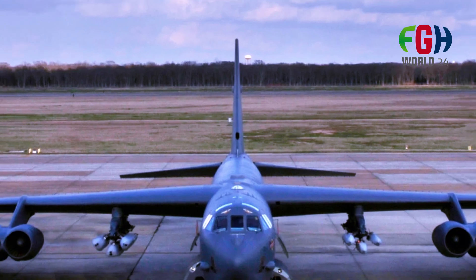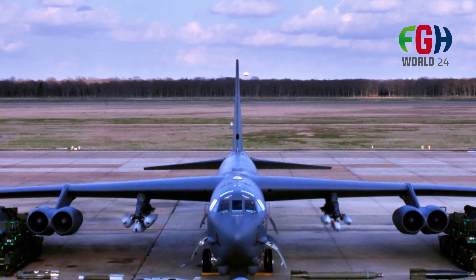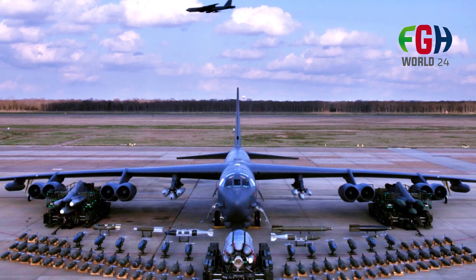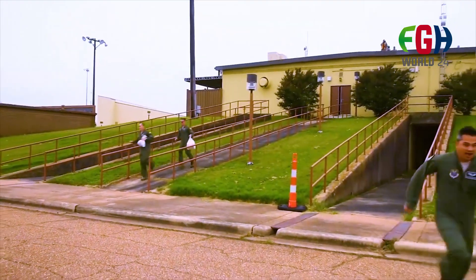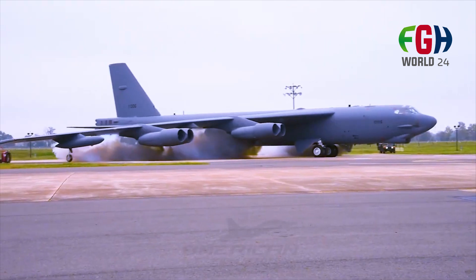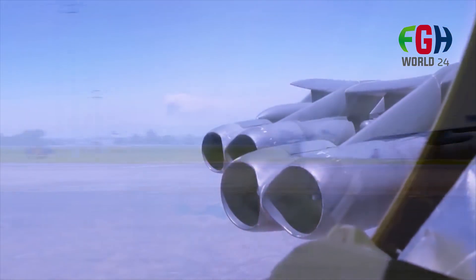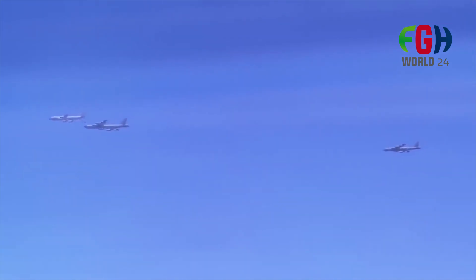Humanitarian missions: B-52s have also been used in humanitarian missions, such as dropping food and supplies to disaster-stricken areas. This showcases its versatility beyond military operations. Environmental considerations: efforts have been made to make the B-52 more environmentally friendly. Upgrades have included more fuel-efficient engines and efforts to reduce emissions, making it a greener option for long-range missions.